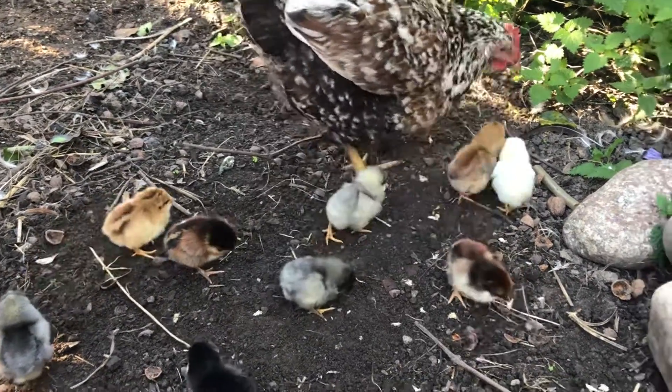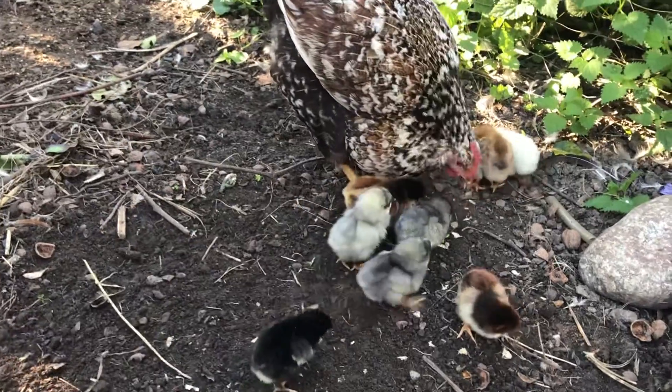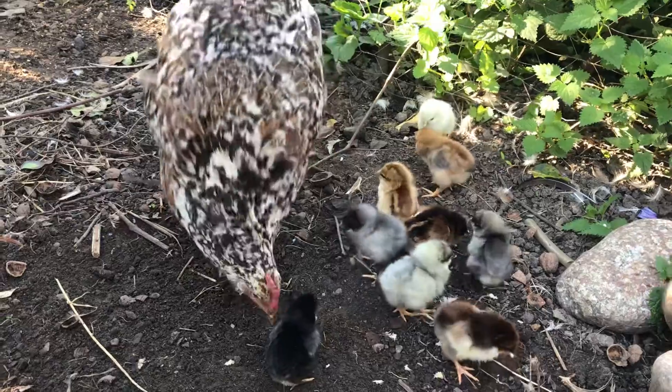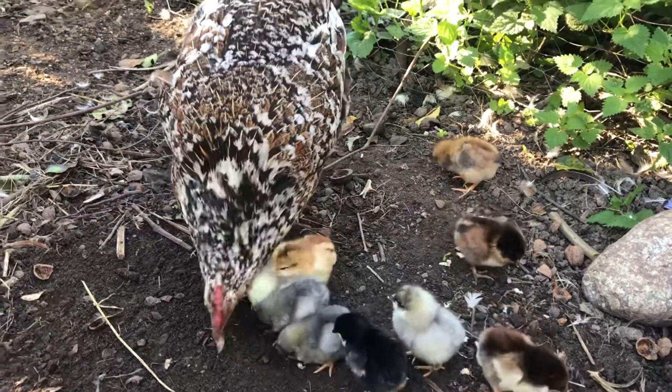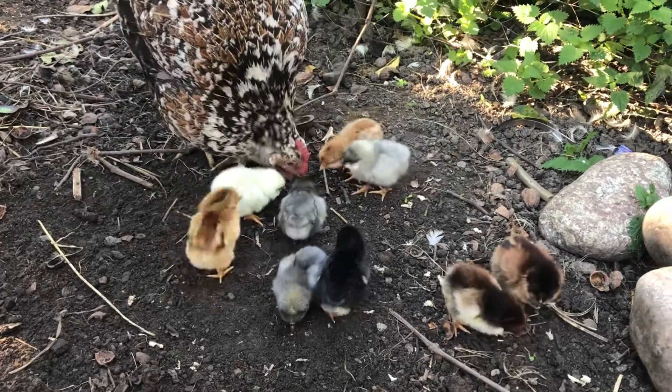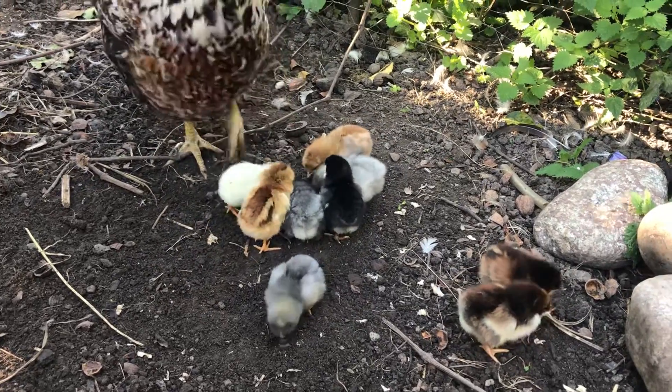And this is the difference to Kunstbrot. You can see very well how the Henne has small pieces and lays them exactly on the snob.